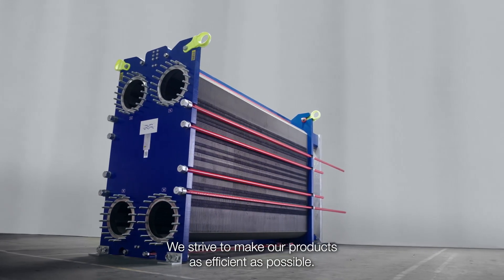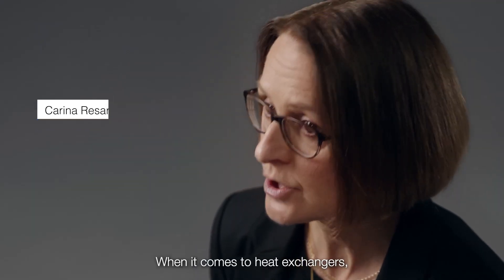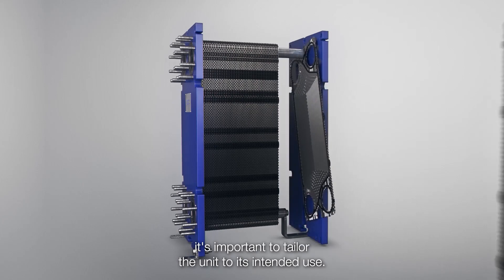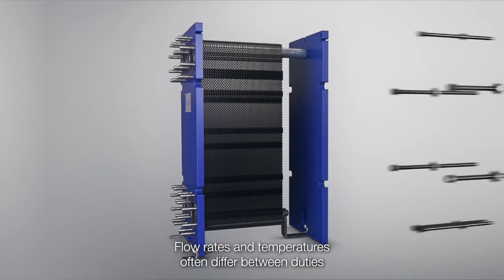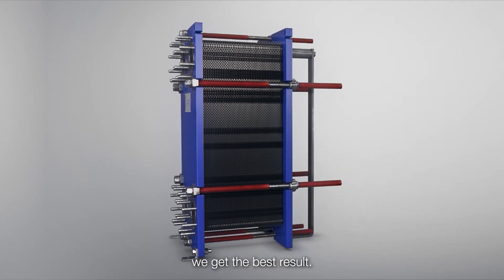We strive to make our products as efficient as possible. When it comes to heat exchangers, it's important to tailor the unit to its intended use. Flow rates and temperatures often differ between duties, and with tailored heat exchangers we get the best result.